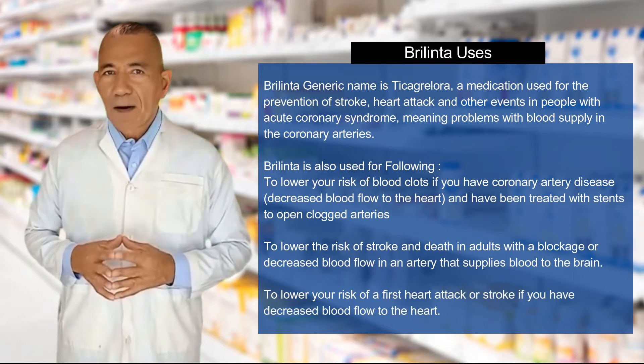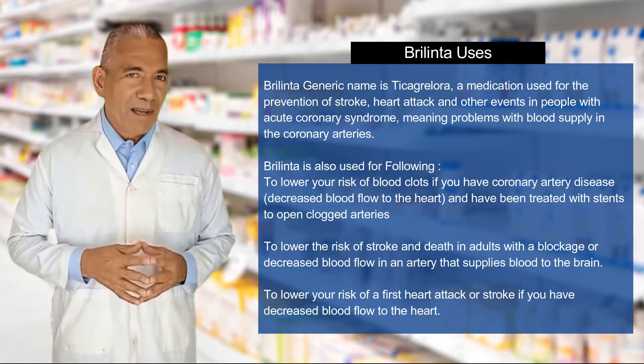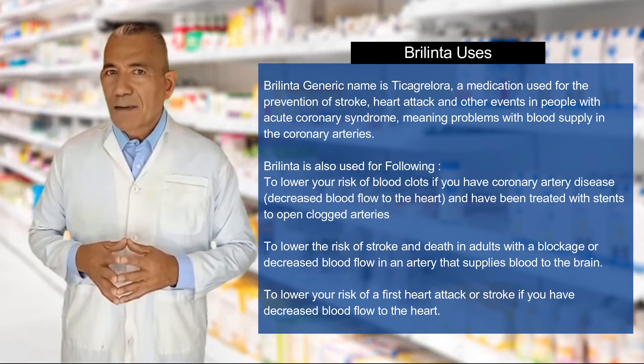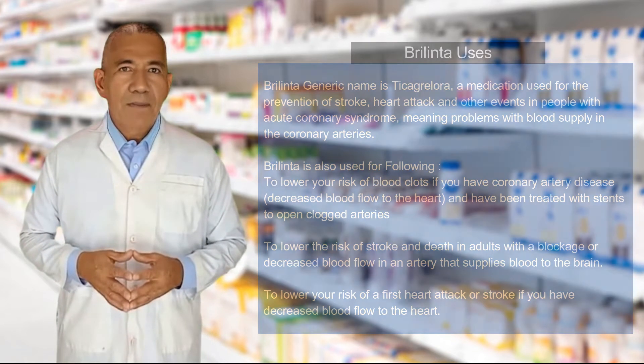Berlinta is also used for the following: to lower your risk of blood clots if you have coronary artery disease, decreased blood flow to the heart, and have been treated with stents to open clogged arteries; to lower the risk of stroke and death in adults with a blockage or decreased blood flow in an artery that supplies blood to the brain; and to lower your risk of a first heart attack or stroke if you have decreased blood flow to the heart.